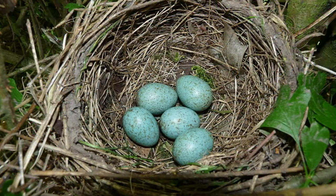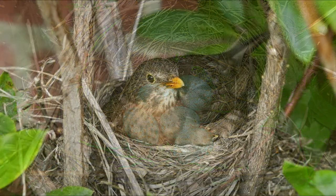Blackbird eggs are 3cm long and are blue-green with brown speckles. Once laying has begun, they will be laid daily until there are between 3 and 6 eggs in the nest.